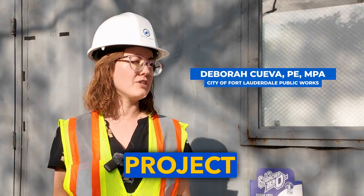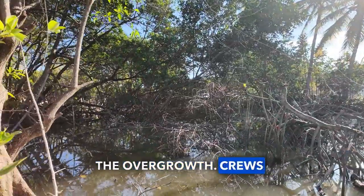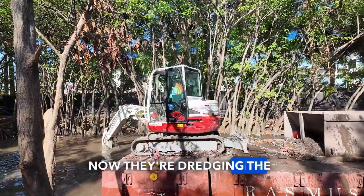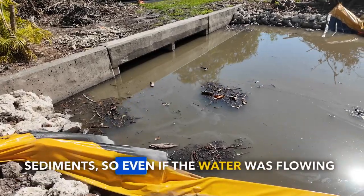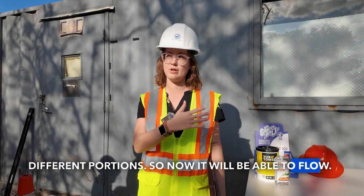Two things we were trying to do with this project: clear out all the overgrowth — crews cleared out overgrown invasive plants that blocked water flow — and now they're dredging the creek to restore capacity. Beforehand, the creek was about 30 to 40 percent filled with different sediments, so even if water was flowing into the creek it was kind of getting stuck in these different portions. Now it will be able to flow.